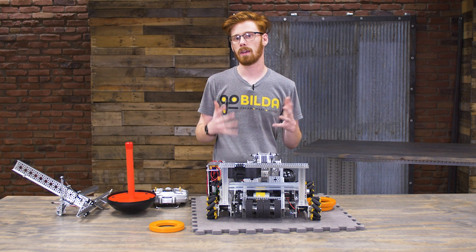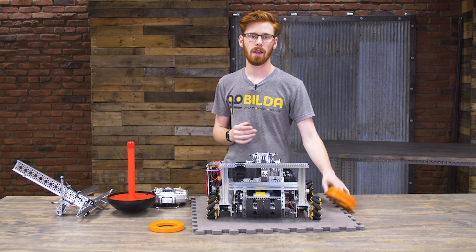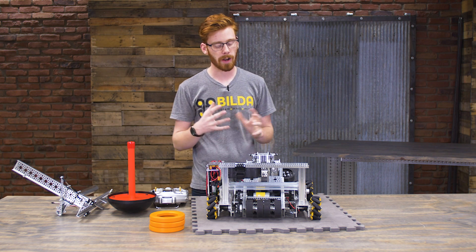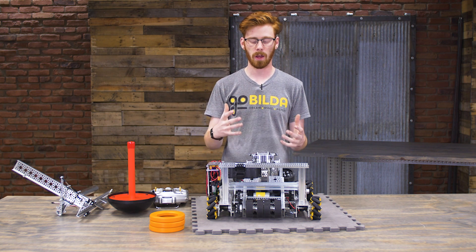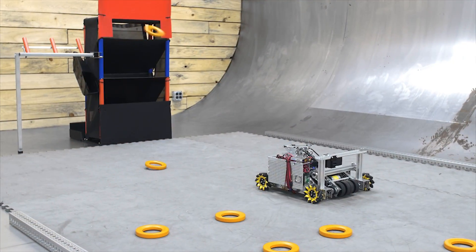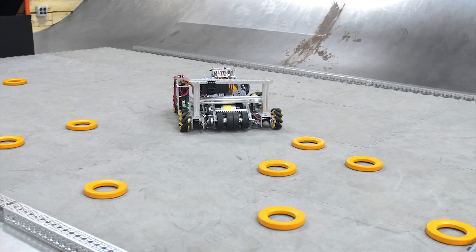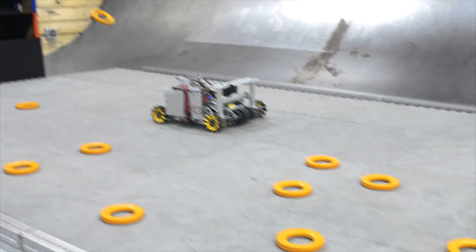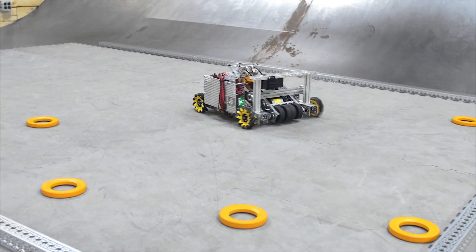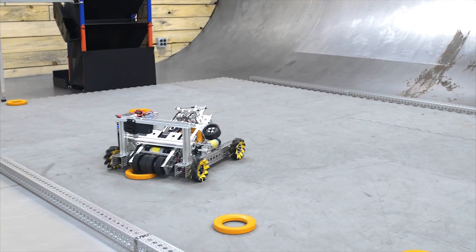And that's really the basis of the robot — there's not a whole lot to it, it's not very complex, but it's a great example of how different mechanisms interact with each other on a finished robot. Since this robot was designed to show concepts and how parts interact with game elements, we don't have assembly instructions or a bill of materials for it. It's just designed to show teams an example of what you can do with goBILDA parts for this FTC season.